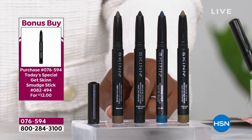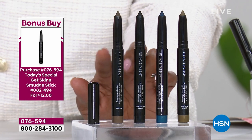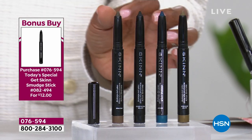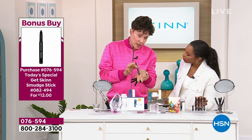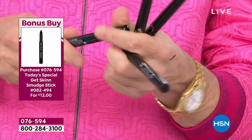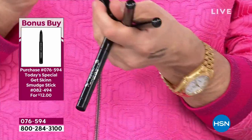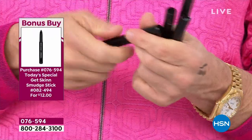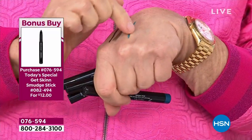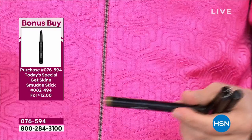When you buy today's special there's also a bonus buy: the Skin Smudge Sticks for $12 in the color of your choice. We've got four shades — Cleopatra Black, Brazen (a bronze that brings out every color of eyes), Azure (a beautiful blue that's on trend right now), and Gold and Olive (which looks good on everybody). These are gel stick liners engineered in Germany that glide on like velvet with no tugging on your eyelid. There's a sharpener at the end.